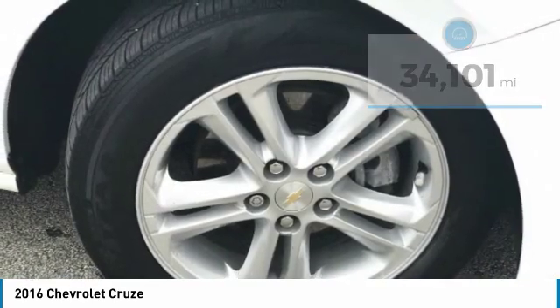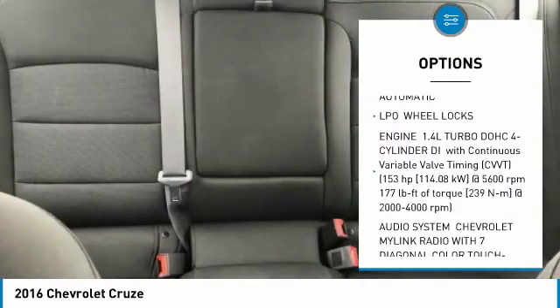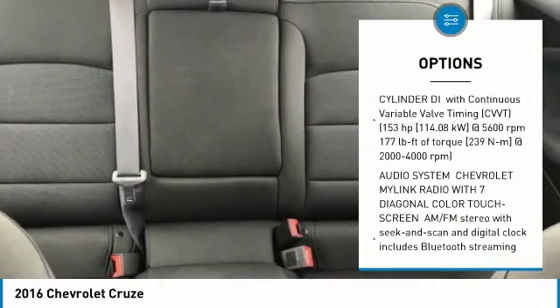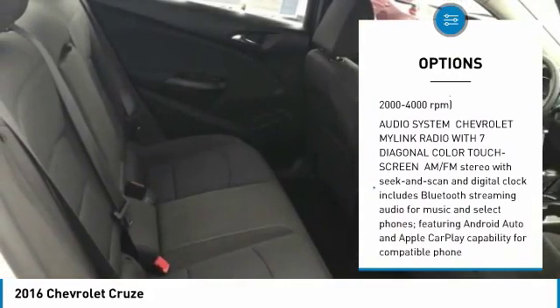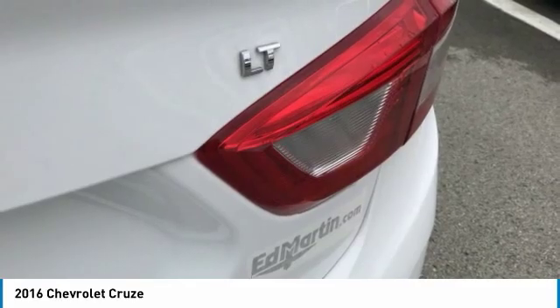Here are some of this vehicle's great options: steering wheel audio controls, anti-lock braking system, keyless entry, Bluetooth, adjustable steering wheel, power steering, aluminum wheels, floor mats, four-wheel disc brakes, and cruise control.